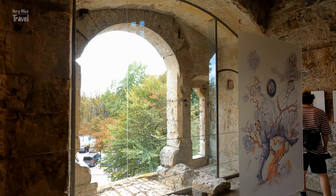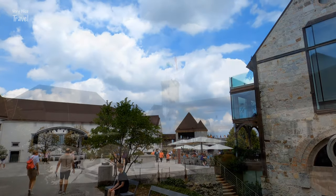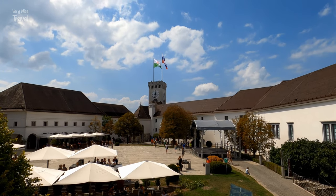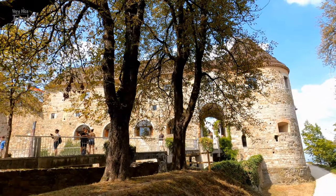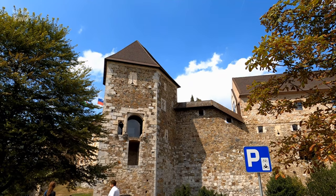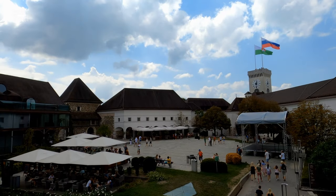Ljubljana Castle also provides space for art exhibitions, houses a cafe, a nightclub, a wine bar and two restaurants, and serves as a venue for cultural events. Its first inhabitants were the Spanheim family of Carinthian dukes who settled here during the 12th century, before the Habsburgs took over residence in the 14th century. Thereafter the castle was used as a barracks, a provincial jail and as a refuge for the poor. Today the castle and its courtyard are among the best things to see in Ljubljana.